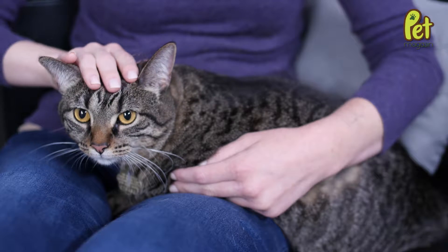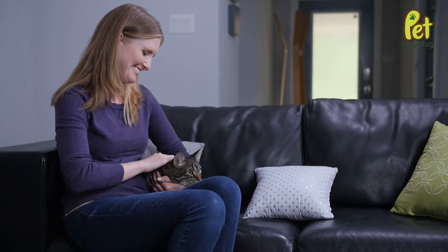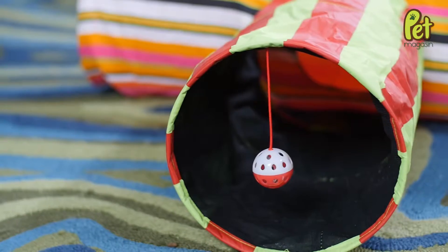Cats love enclosed spaces to crawl through, noisy toys, and things that dangle to swat at. With the collapsible Cat Tunnel from Pet Magazine, all three come in one package.